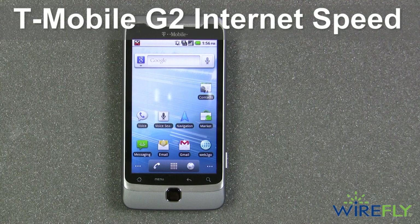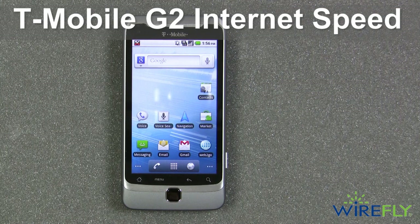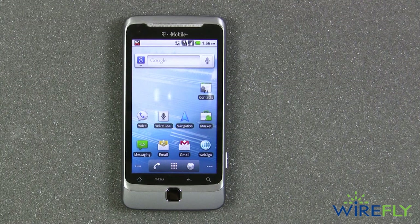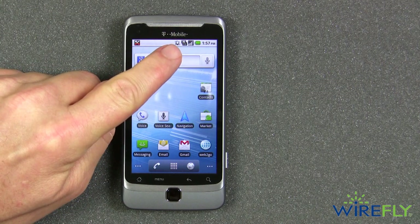Hey everyone, this is Bob the Cell Phone Professor coming to you from the Nerve Center at the Wirefly campus. Today I want to do a speed test of the new T-Mobile G2 cell phone, which works on T-Mobile's HSPA network.